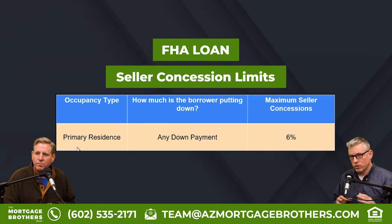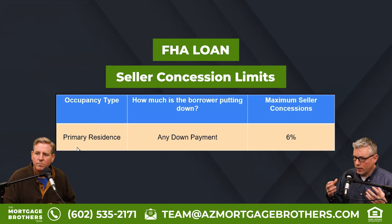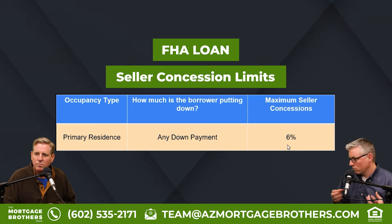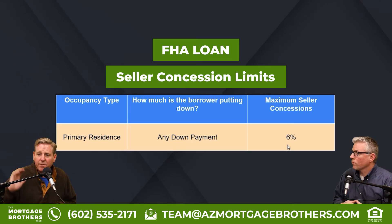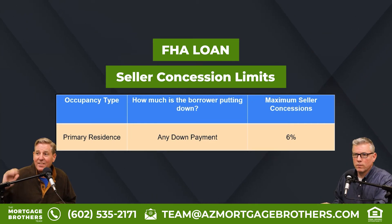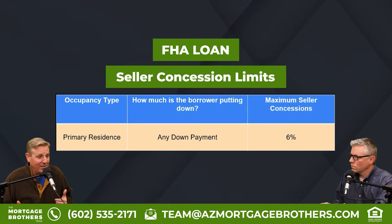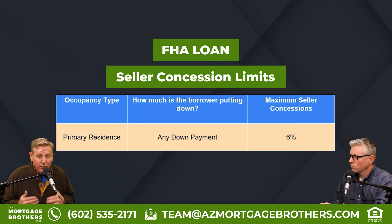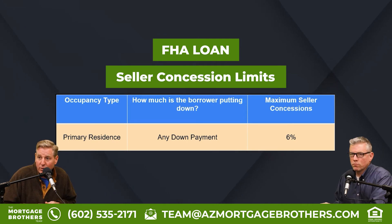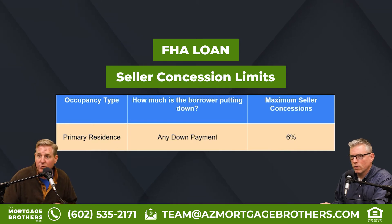FHA loans are also only for primary residences. Any down payment — the minimum is 3.5% for FHA — and the maximum seller concession is fixed at 6%. FHA is a great product. You can put 3.5% down and get almost double that with a seller concession, use it to buy down your interest rate, and pay for all your closing costs. That's huge.